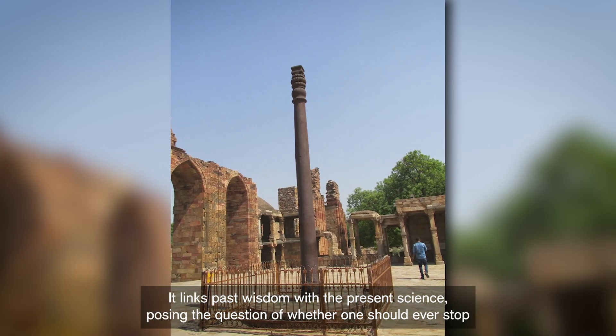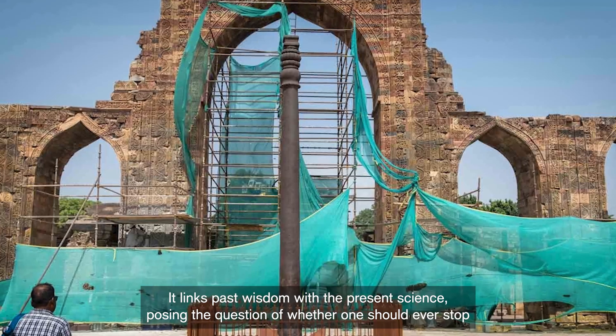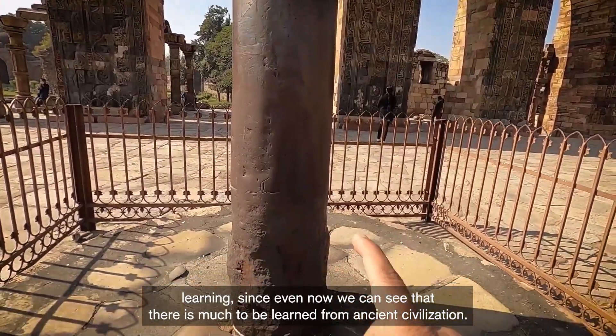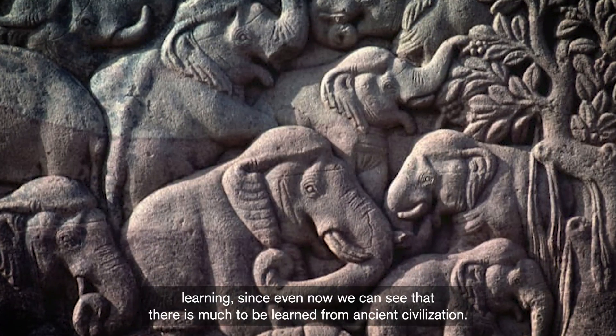It links past wisdom with present science, posing the question of whether one should ever stop learning — since even now, there is much to be learned from ancient civilization.